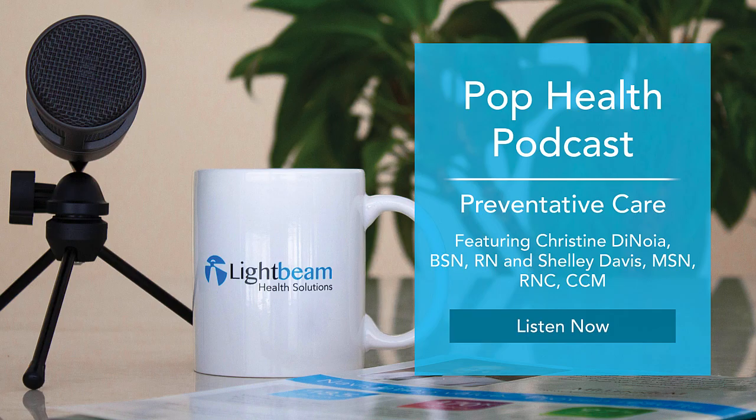Welcome, Christine and Shelly. Thanks, Laurel — it's great to be back again. And thank you, Laurel. I'm very excited to be here with you and Christine for the first time. As Laurel said, we wanted to talk a little bit more about preventative care. It seems to be a valid topic because the pandemic seems to have affected much of the preventative care.